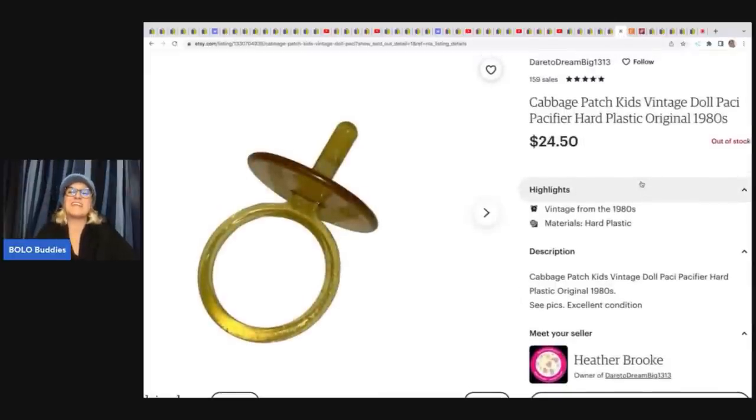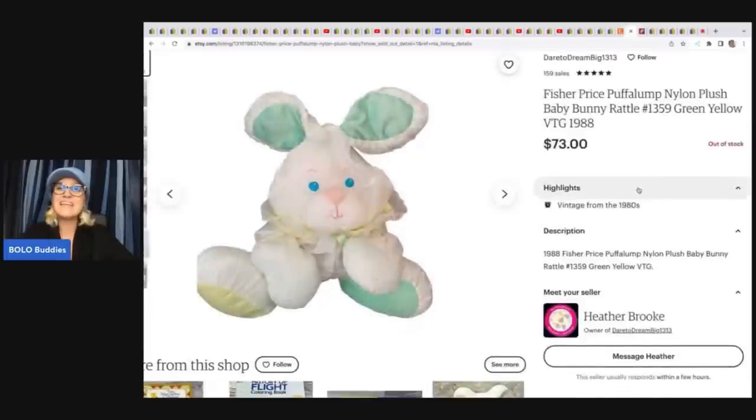This is the one I was talking about in the beginning of the video — I love it. It's a cabbage patch pacifier. Just the pacifier — look how cute it is! It sold for $24.50 on Etsy. She got a whole box of cabbage patch items for $5. This one is a Puff-a-Lump — if you see Puff-a-Lumps, pick them up. They are a big money Bolo. She got this Puff-a-Lump at a yard sale for 20 cents and sold it for $73.